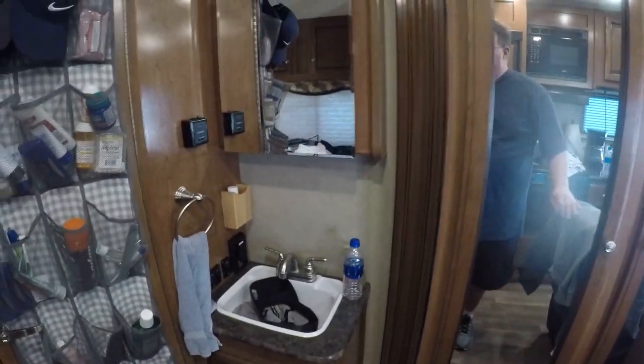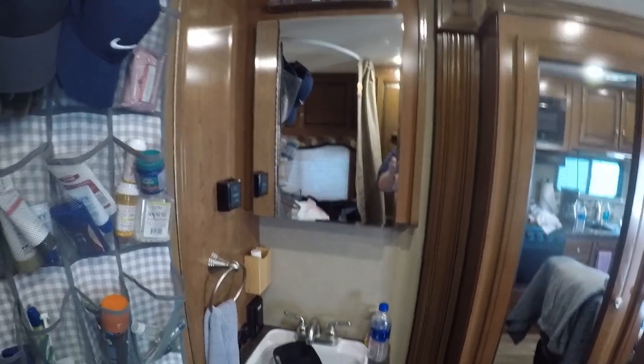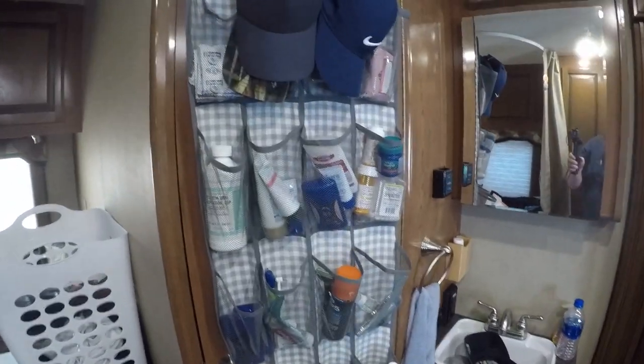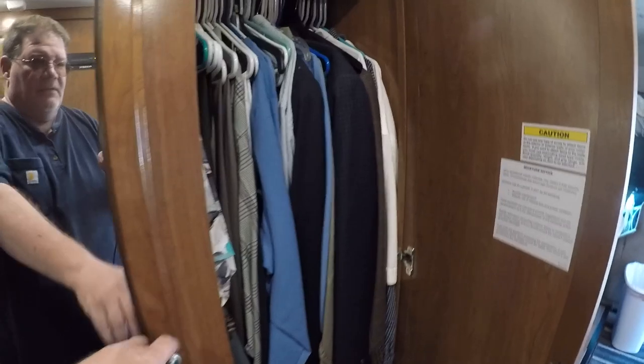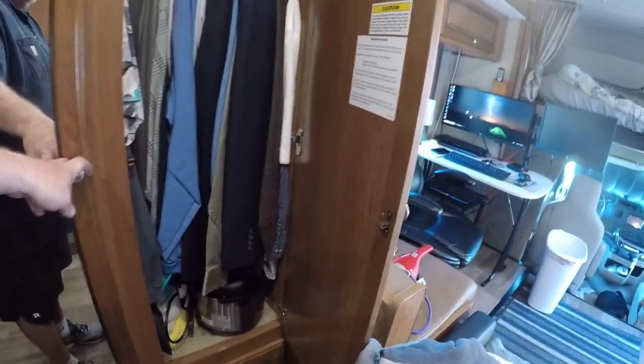Over here you have the standard bathroom sink and medicine cabinet, which is very nice. There's a fairly good-sized closet with two pretty big doors where you can put a good amount of stuff. I've got that pretty full.